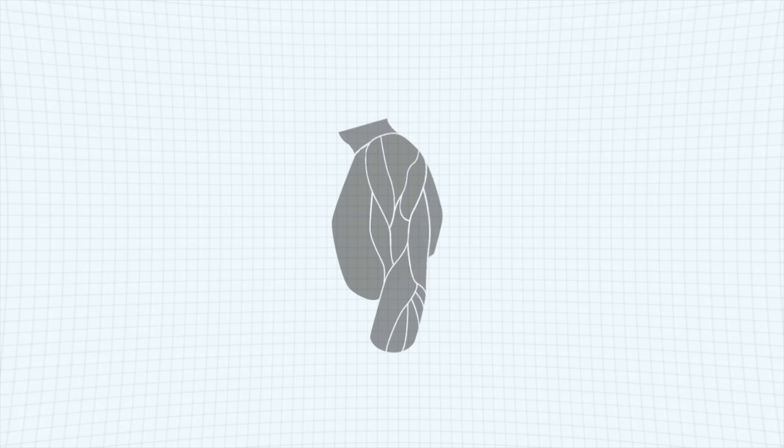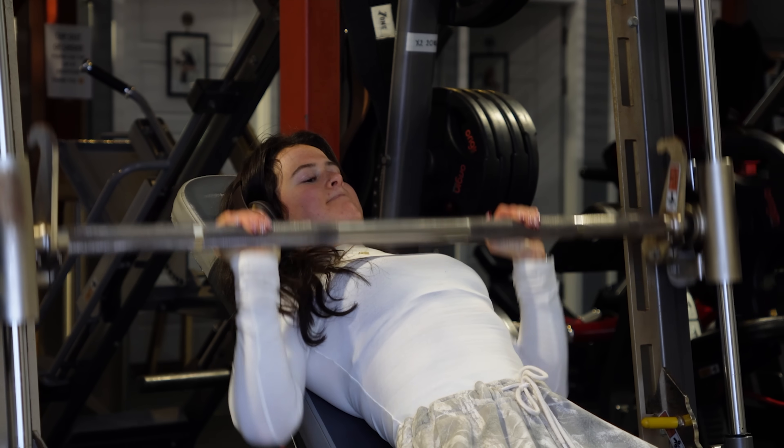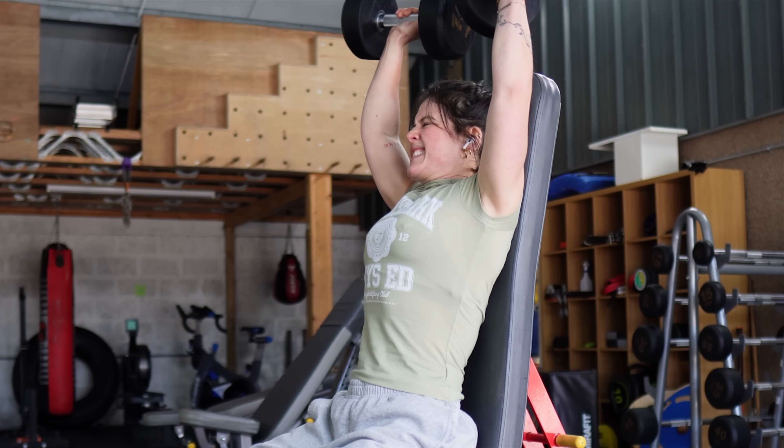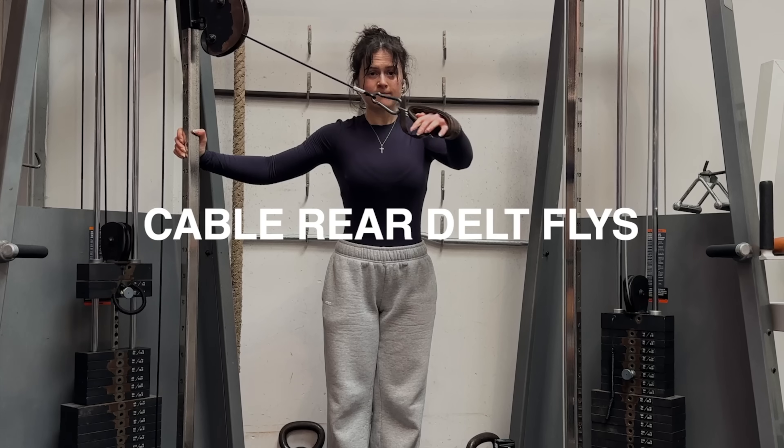Next up, shoulders — or delts. Your delts are made up of three main muscles: front, side, and rear. Because front delts tend to be overdeveloped compared to the side and rear, I'd just stick to the chest press movement to hit them and only add a shoulder press — either dumbbells or machines — if absolutely needed. For the side and rear, the two best exercises would be cable side laterals and cable rear delt flies. If you don't have access to a cable, the dumbbell alternative works great for both.